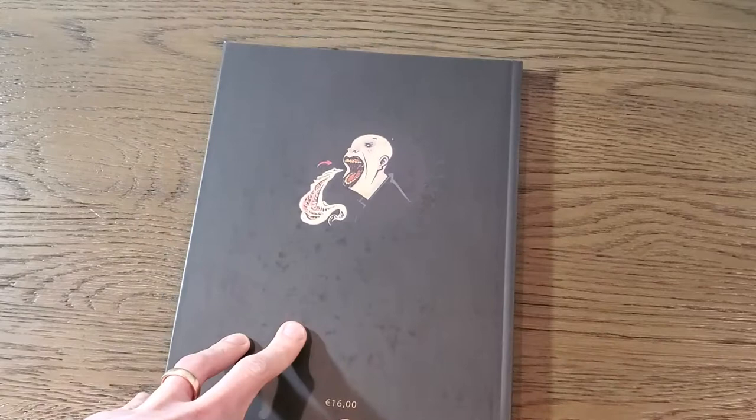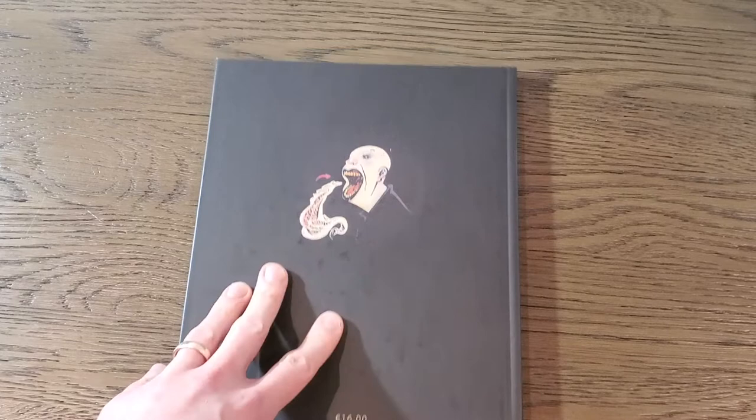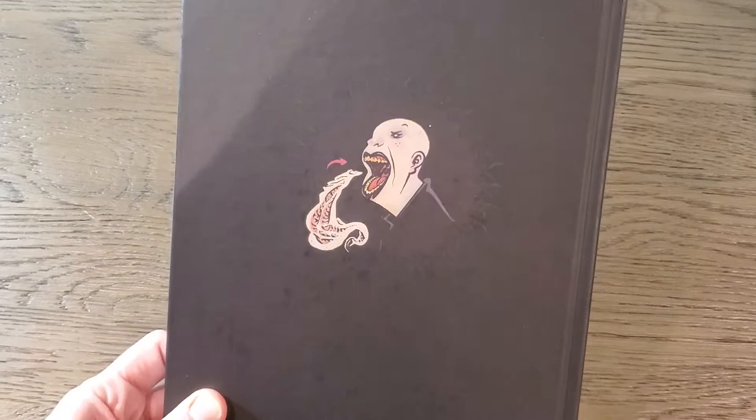This is the printing of Al Columbia's Biologic Show done by Hollow Press. On the back we have the price in Euros — Hollow Press is an Italian company — and here we have some of the color artwork that Al Columbia has done in the spirit of the series.